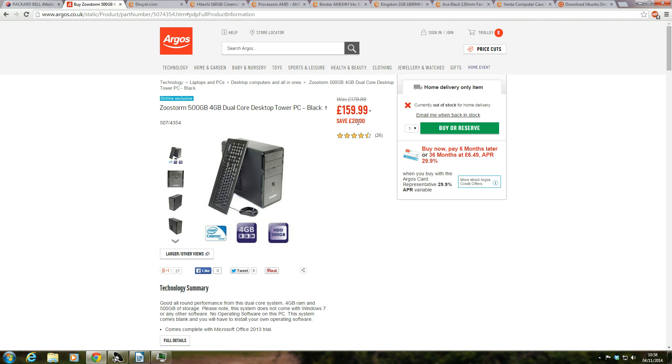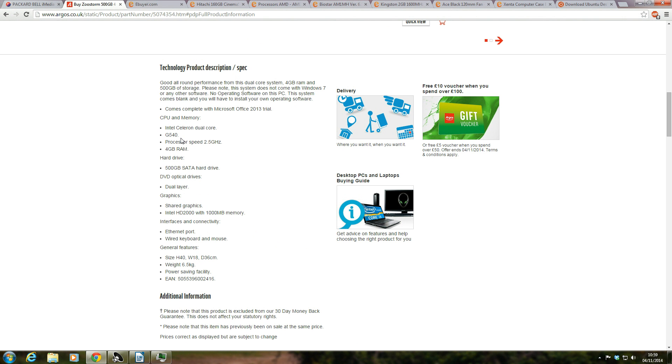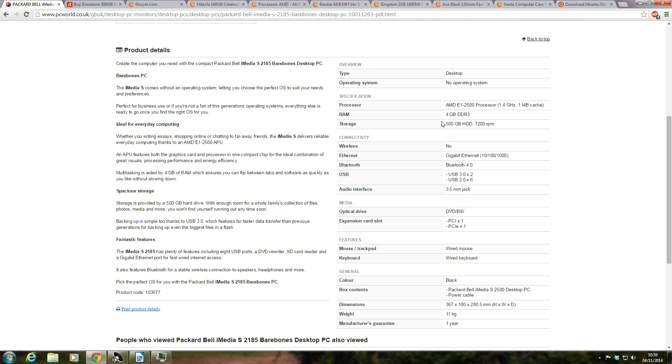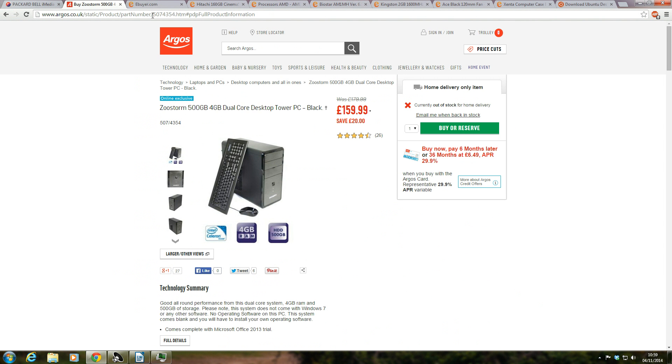Next on the list, you can check Argos. At 159 pounds 99, again out of stock today, the cheapest I could find is a Zoostorm 500 gigabyte storage, 4 gigabyte RAM dual-core desktop tower PC. It's Intel-based with a G540 processor at 2.5 gigahertz, 4 gigabytes of RAM, and a 500 gigabyte hard drive. It comes with no operating software but does include a DVD optical drive. The Packard Bell also comes with a DVD drive. So that's 179 pounds and 159 pounds 99 — let's see if we can beat that.